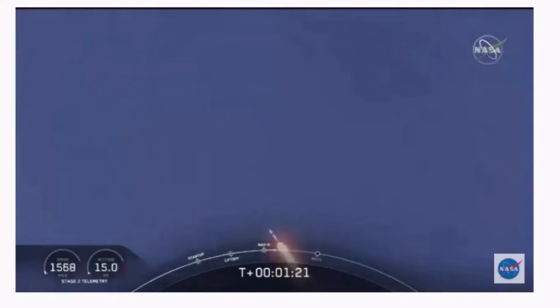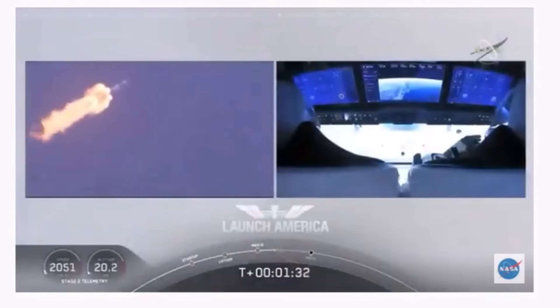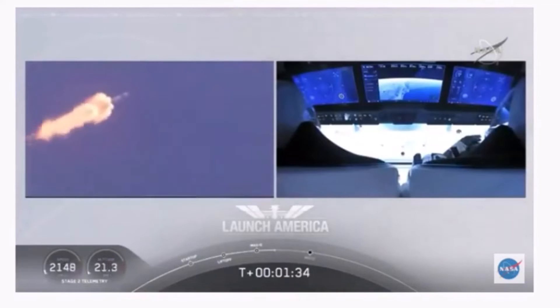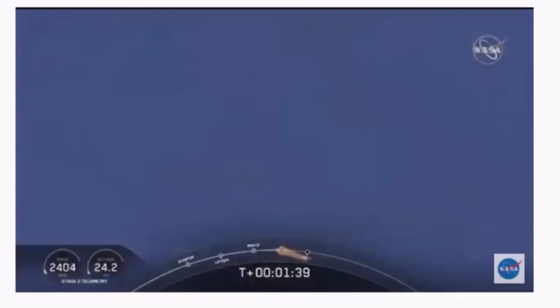Copy, one Bravo. We heard that one Bravo callout — that's just the second abort zone that they're in. They'll continue on this until the first stage has done its job and they switch over to the second. At this point, Bob and Doug are pulling about 2.3 G's — 2.3 times Earth's gravity — already moving at over 1,500 miles per hour.